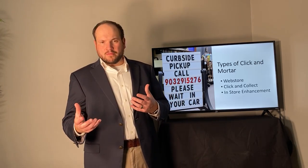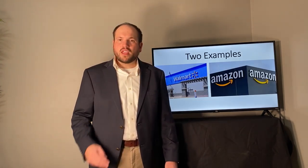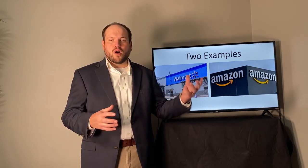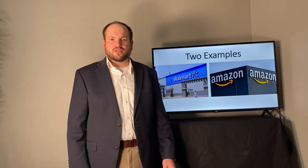Number three is in-store enhancements — using mobile devices, apps, and Wi-Fi to know what the customer is looking at and enable the business to cross-sell, creating a better experience within the brick and mortar. However, this can be somewhat difficult to implement due to privacy issues and it can be quite expensive.